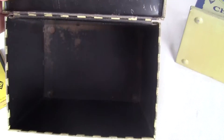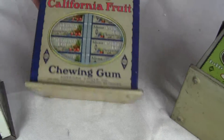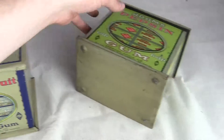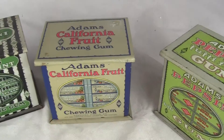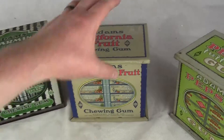Here's the inside of the Spearmint. Here's the California Fruit. And out of all of these, the California Fruit is the one that is in the best condition and it is the most sought after and rarest.